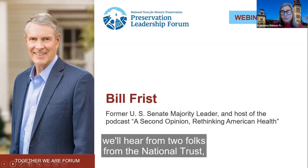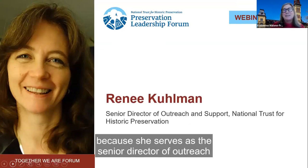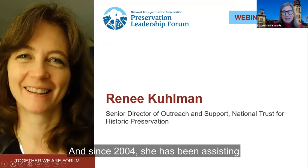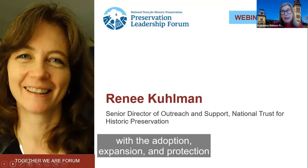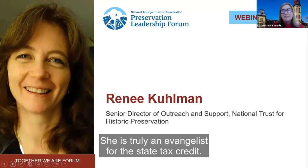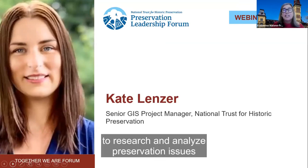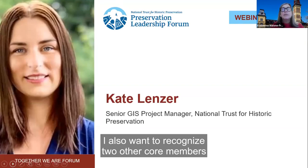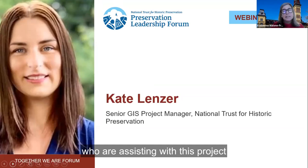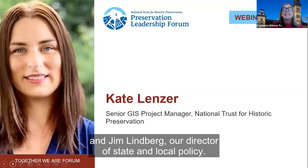On today's panel, we'll hear from two folks from the National Trust. Renee Coleman, who serves as the Senior Director of Outreach at the National Trust, and since 2004 has been assisting legislators and advocates across the country with the adoption, expansion, and protection of state historic tax credits. She is truly an evangelist for the state tax credit. And Kate Linzer is our Senior GIS Project Manager at the National Trust, where she uses GIS to research and analyze preservation issues such as sustainability, equity, and economic development. I also want to recognize Shaw Sprague, our Vice President for Government Relations, and Jim Lindberg, our Director of State and Local Policy.